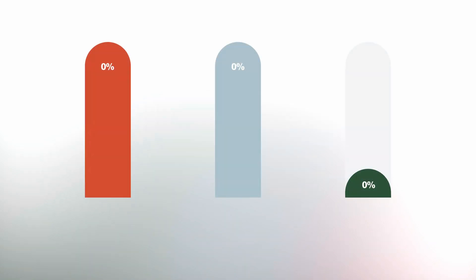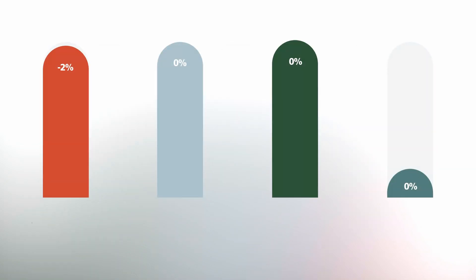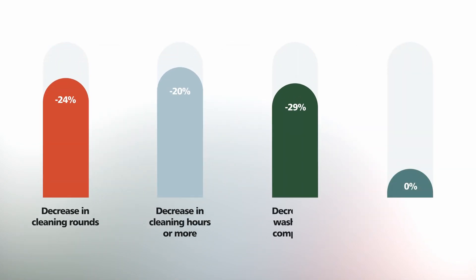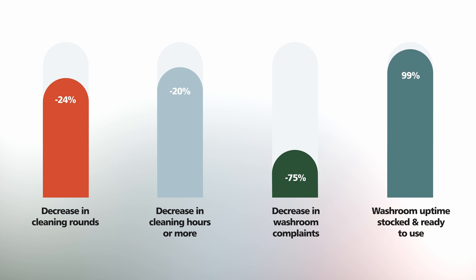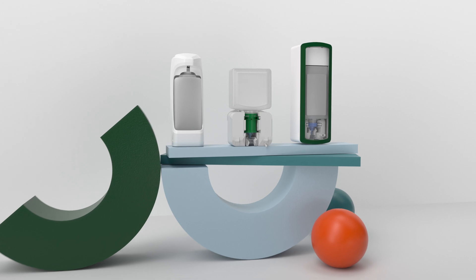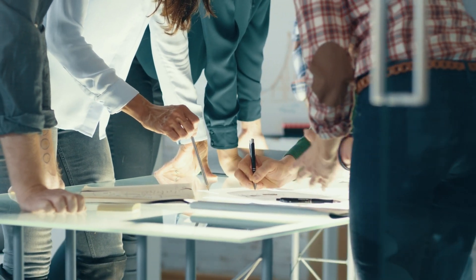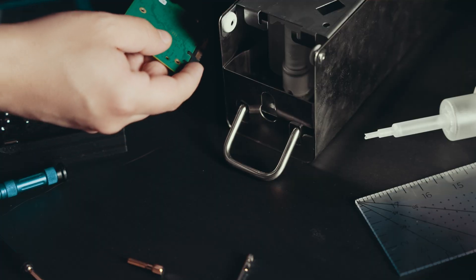Smart hygiene dispensers make people safer, increase hand hygiene compliance, improve washroom uptime, and customer satisfaction. We believe they are the future of healthcare and facility management. But there's been one huge problem: smart features have been built on top of existing dispensers, making them expensive and inelegant solutions.